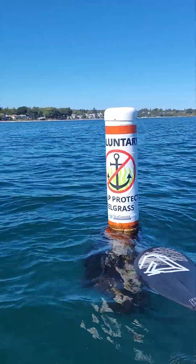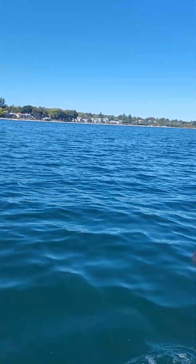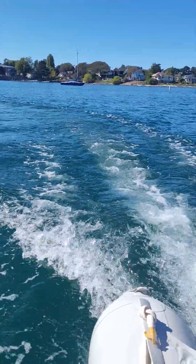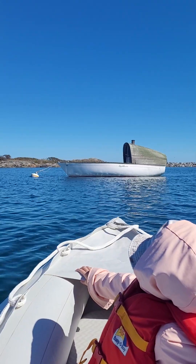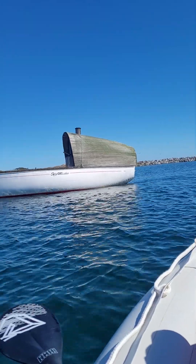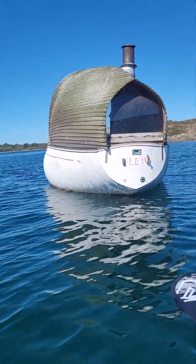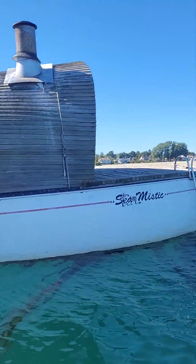They don't want you to anchor beyond here — to protect the eel grass. I know about Mount Fuji. That's weird — a little wooden house. And they have a... oh, it's a sauna. It's a sauna. They have a swim thing there and a platform on top.